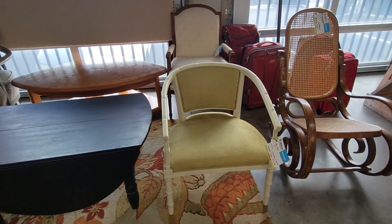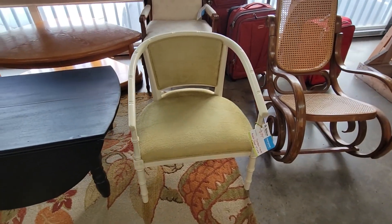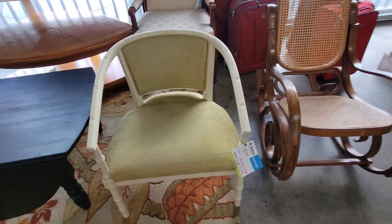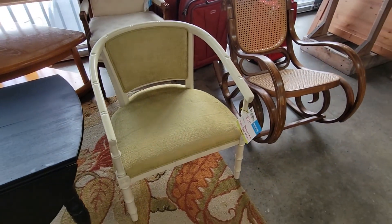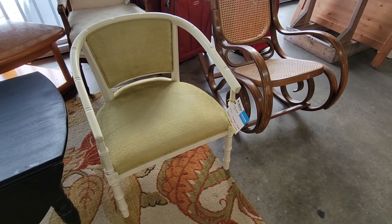Hey guys, it's a really neat faux bamboo chair with like a chenille in it — about 80 bucks. It's a bit on the high side. Not for me, cool though, a little pricey, off I go.